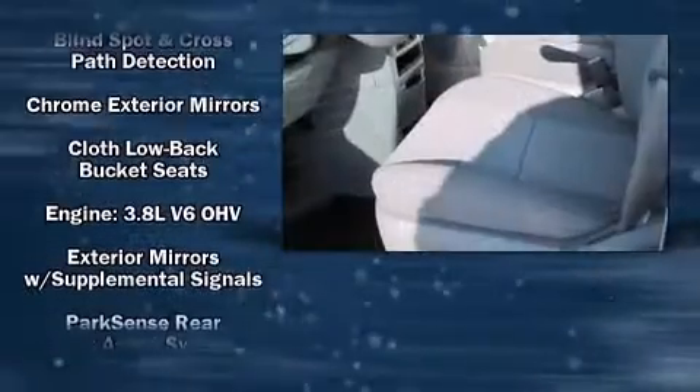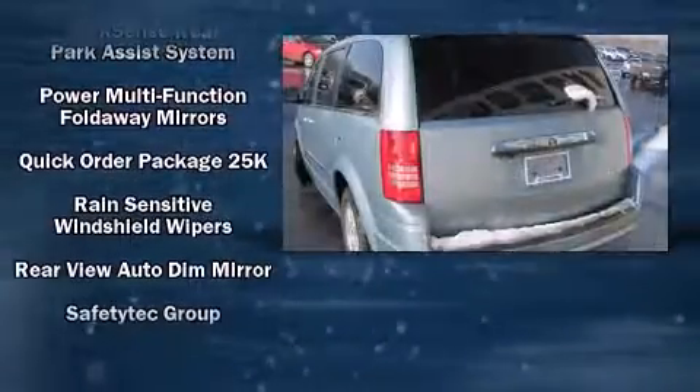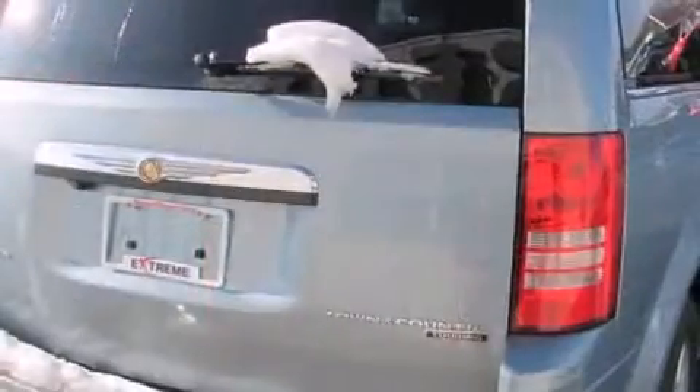Chrysler also prioritized safety and security by including dual front impact airbags, head curtain airbags, a panic alarm, and four-wheel disc brakes with ABS.